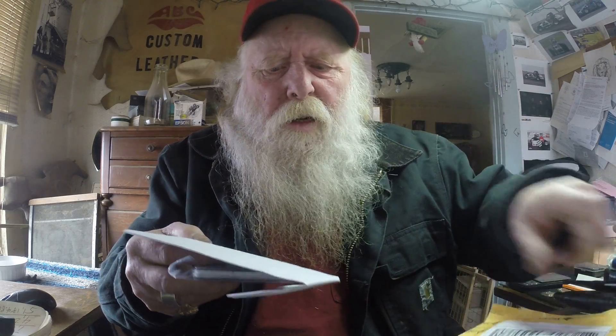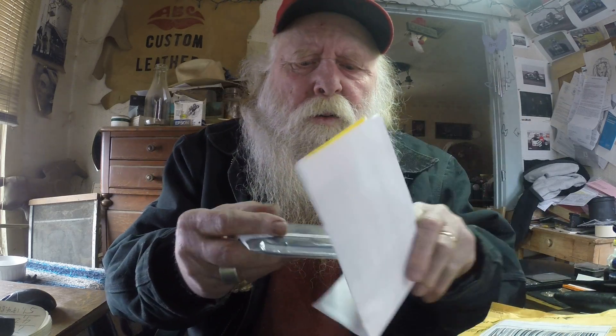Hi folks, this is the Colonel with you. Got a little unboxing here. Let me move this out of the way. I'm expecting three or four coins from these guys, so I don't really know which one.